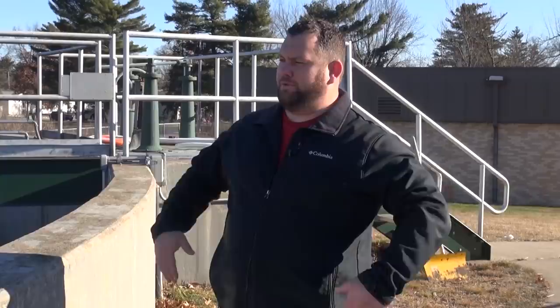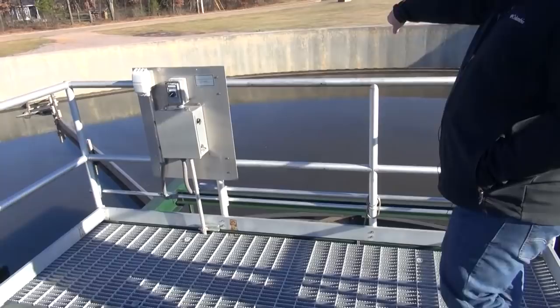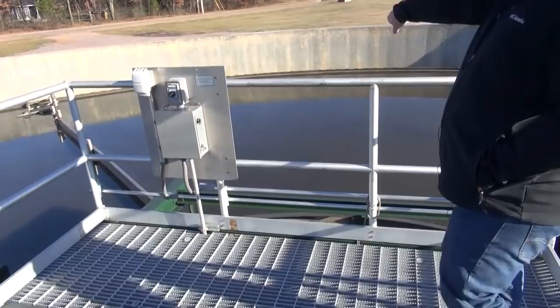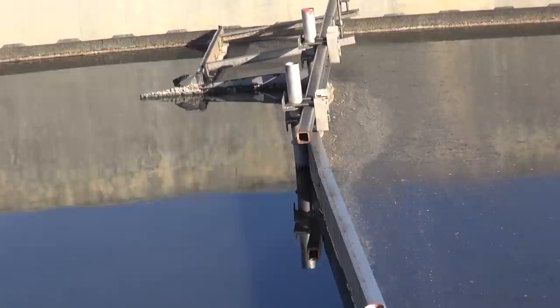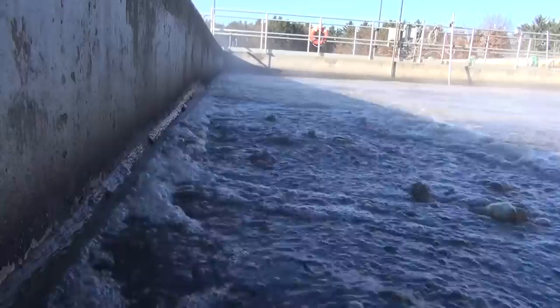We have two primary clarifiers here in Wisconsin Rapids. We only require one running at a time, so we take turns — usually once a year we switch them to keep the equipment fresh, do repairs, and perform different maintenance, so we always have that redundancy in the event of a failure. That skimmer arm continues going around, making about two revolutions per hour every day of the year, skimming floating solids off. Over there is what's called a scum beach, collecting the floating solids and pumping them off to the digestion process.